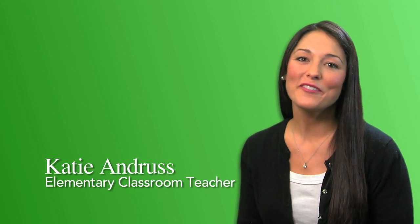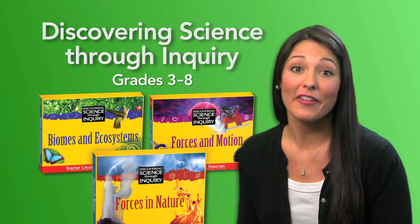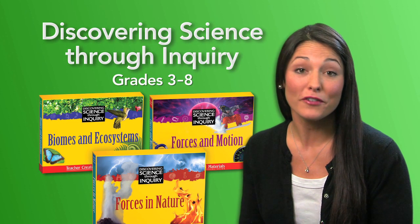Hi, I'm Katie, your guide for an Up Close Look at Discovering Science Through Inquiry. Come with me and let's explore together how this exceptional resource can work for you in your classroom.